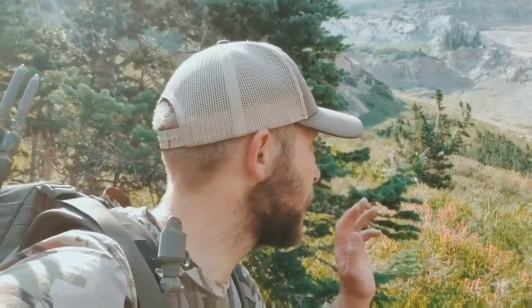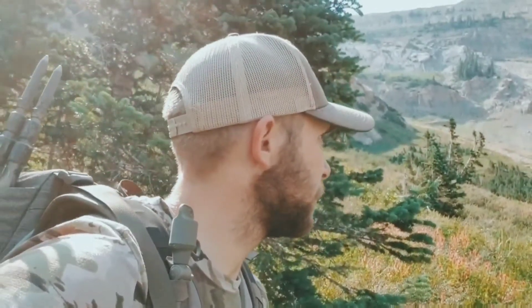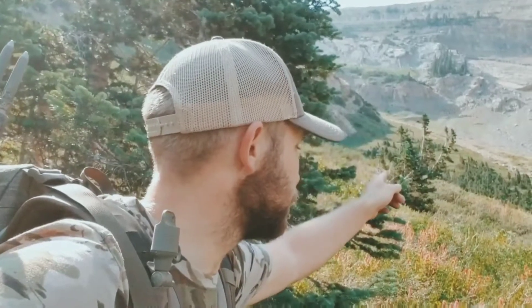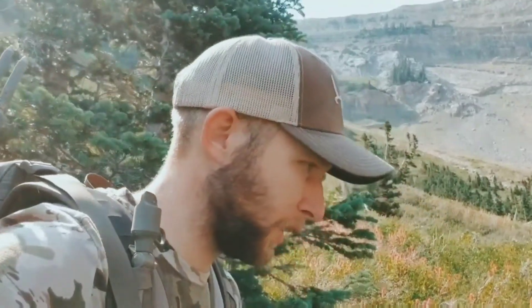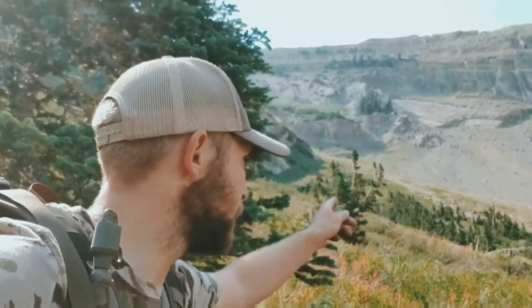I jumped the one-antler buck — gotta come up with a cool name for him. There were two other deer that ran up across the cliffs. Down here in these trees is where they're bedding, so I'm probably going to put the cam there. I was walking through all these pokey pines and that's what jumped them. They weren't that spooked but I got a little bit of footage holding my phone up to my binoculars. I'm going to walk up over here and set the cam in these little trees and see if they come back in.